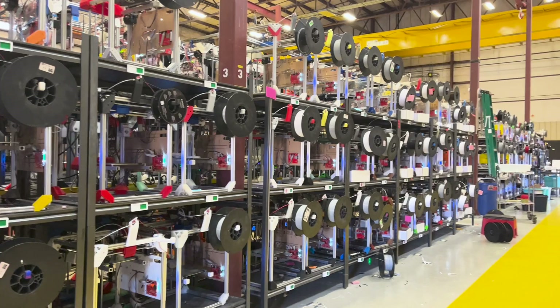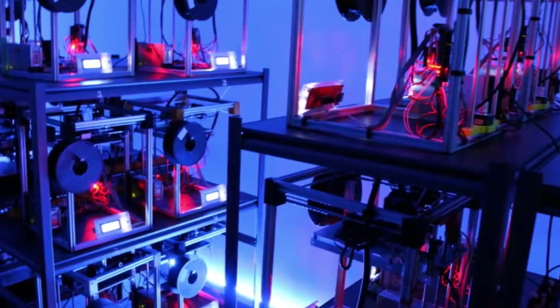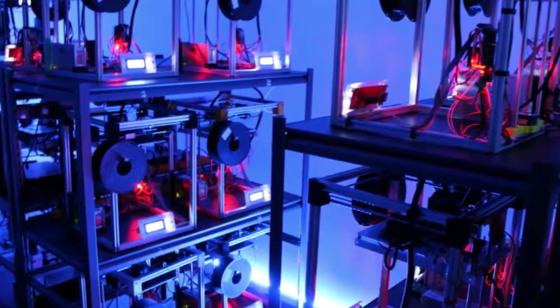So where did Slant 3D come from? In this video, we're going to go through the entire history of how we built one of the largest print farms on the planet and where we're going to try to go from here. Slant 3D was actually created technically about late 2016, even though the company didn't exist at that point. In 2016, I was running a company called Slant Concepts, which was a product design firm. We worked with clients, created and designed their products, and then got them into manufacturing.